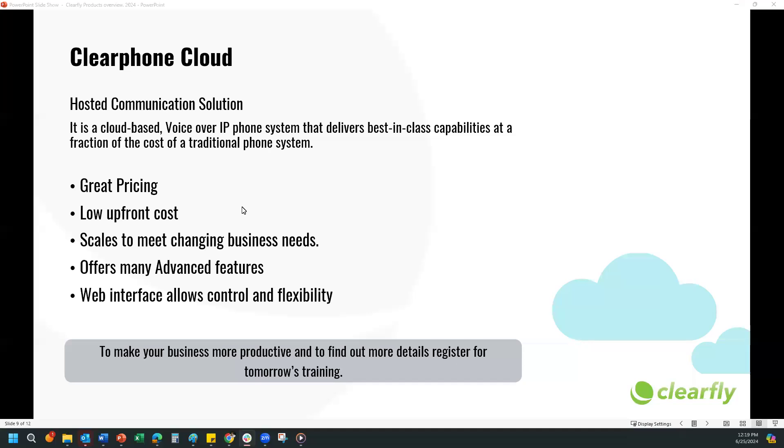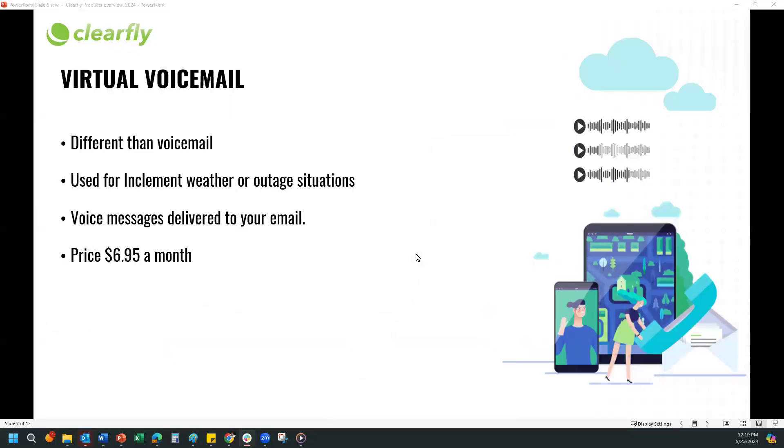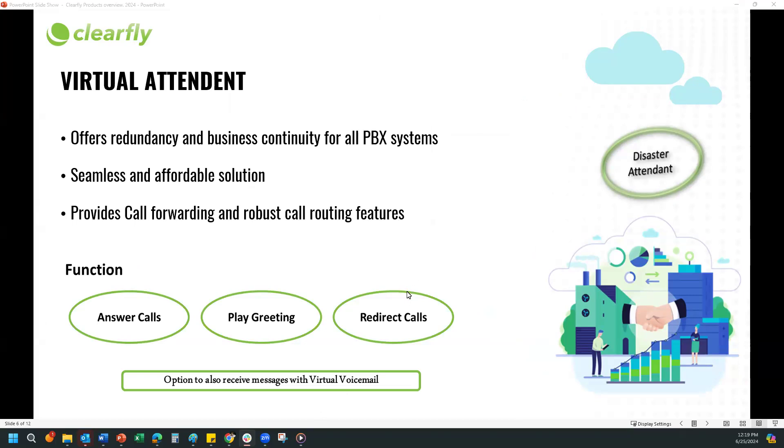Q: With the Virtual Attendant, is Virtual Voicemail required for it all to function correctly? A: No. You don't need Virtual Voicemail with the Virtual Attendant. The Virtual Attendant won't record a message — if they want the option of recording a message, like a caller calling and nobody answers, it will just redirect the calls. The Virtual Attendant answers the call, plays a greeting — for Tom press A, for Tina press B, for Scott press C — and redirects. It does not have an option for callers to leave a message. So if they need that, they can add Virtual Voicemail with the Virtual Attendant, and a lot of people do that to complete it.